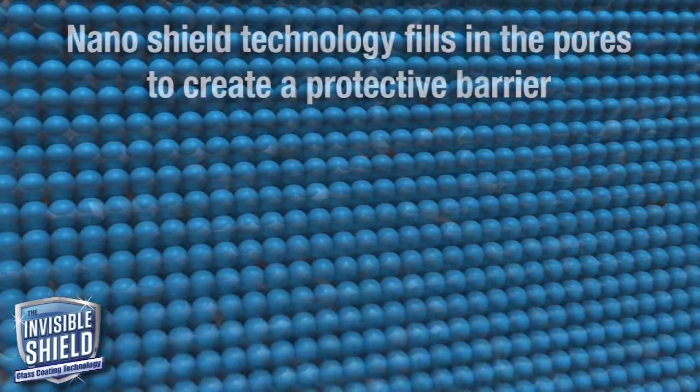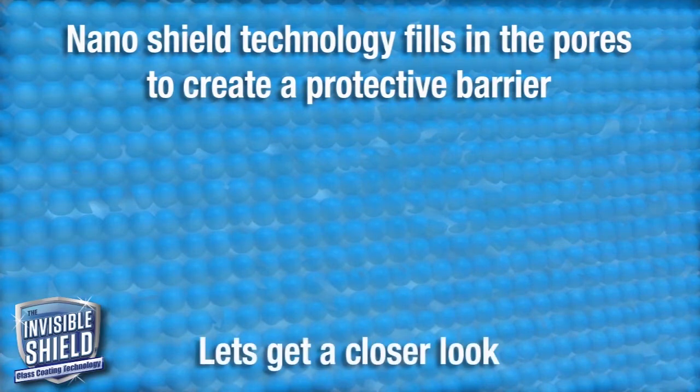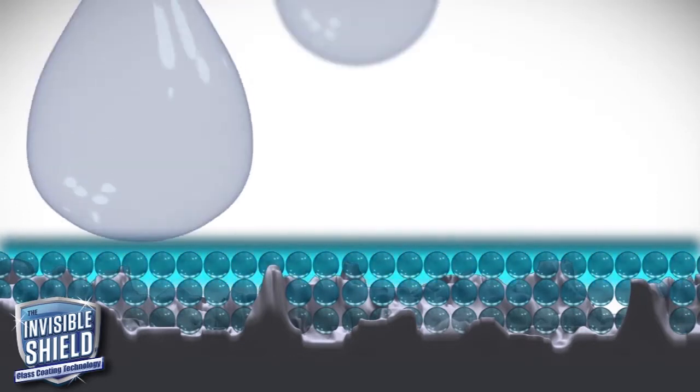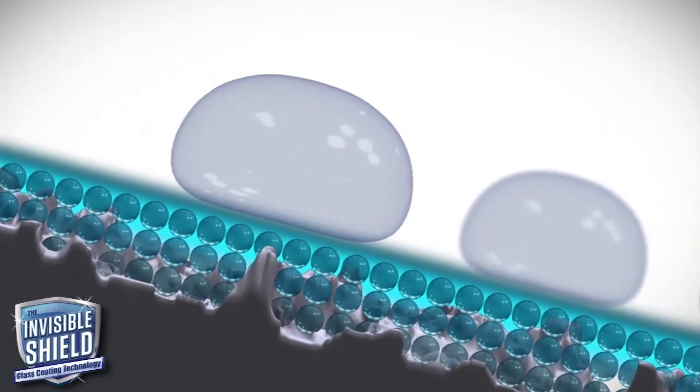Invisible Shield durably protects glass with a nanoscale protective coating that reduces the impact and exposure from the environment and the adhesion and buildup of soil, stains, minerals, and pollutants that chemically attack glass.